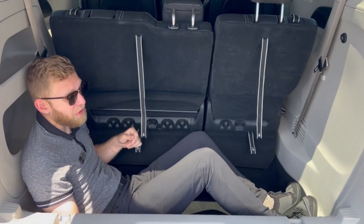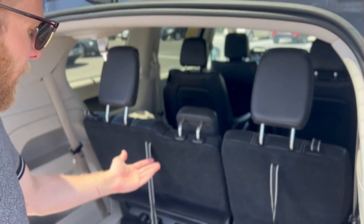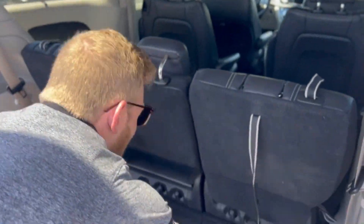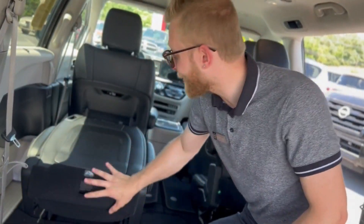In here, you could probably squeeze in a 6-foot-plus tall guy and he could live a pretty comfortable life. Don't like your third row? Get rid of it! Double your trunk space! Don't like your second row either? Get rid of it!